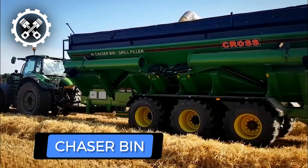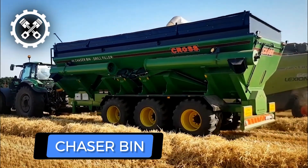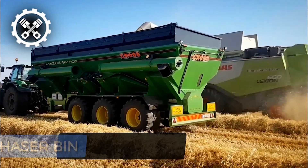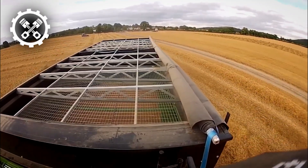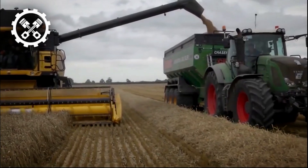Another machine from Cross Agricultural Engineering is the Cross Agricultural Chaser Bin, a machinery designed to streamline the efficient movement of harvests from harvesters to storage or processing facilities.